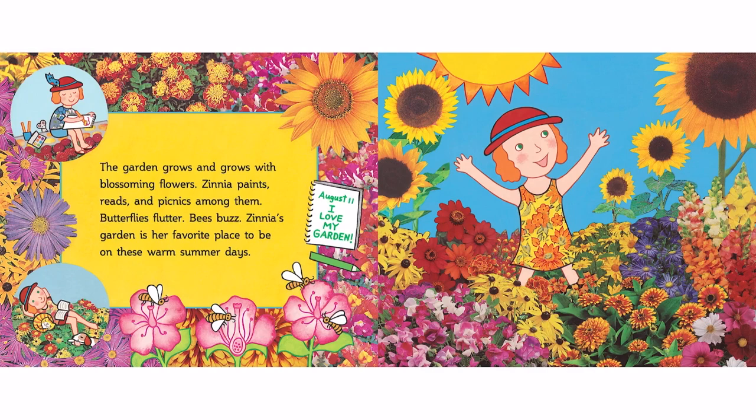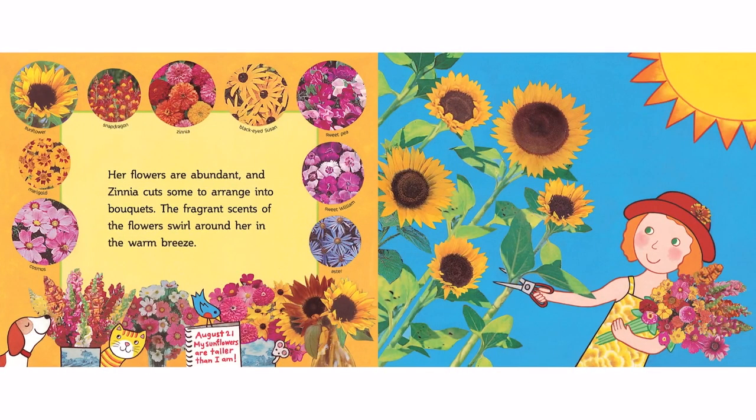Zinnia paints, reads, and picnics among them. Butterflies flutter. Bees buzz. Zinnia's garden is her favorite place to be on these warm summer days. Her flowers are abundant, and Zinnia cuts some to arrange into bouquets. The fragrant scents of the flowers swirl around her in the warm breeze.